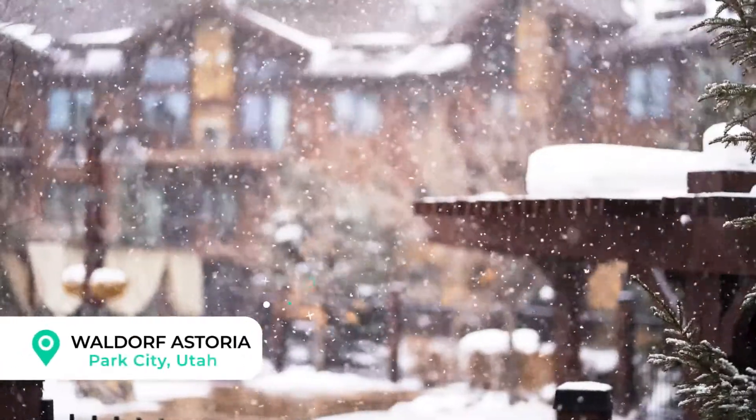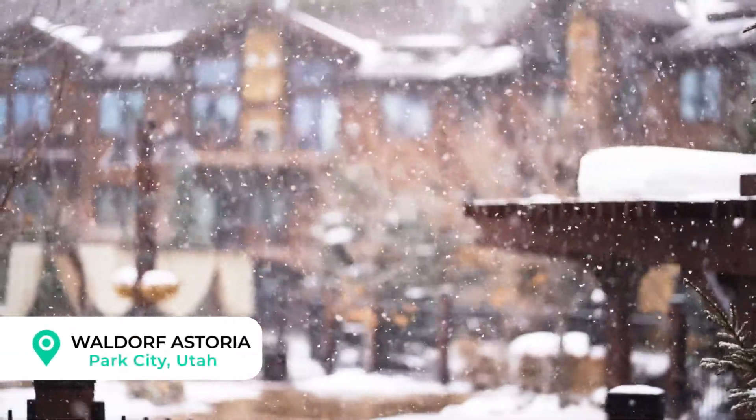We are here at the Waldorf Astoria in Park City at the base of Canyons Village. We can't wait to tell you what we loved about this resort and everything you need to know before you book it.